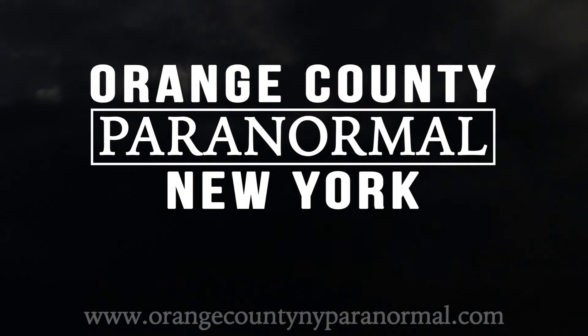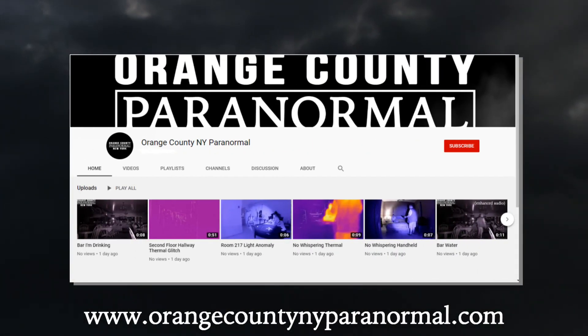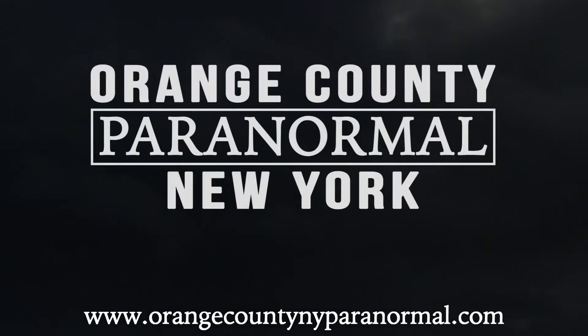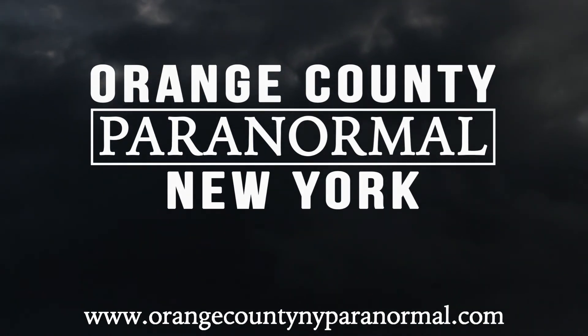What is certain, however, is that this will always be one of our favorite photos ever taken during an investigation, even if it wasn't a member of our team who took it. As always, thank you for watching. If you'd like to see more of our videos, please subscribe to our YouTube channel. You can also follow our day-to-day adventures by liking our Facebook page. For any more information about us, or to contact us directly, please visit our website, www.orangecountynyparanormal.com.